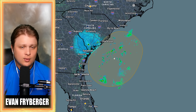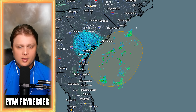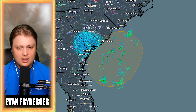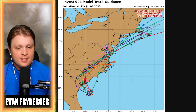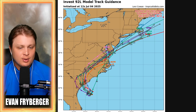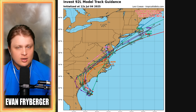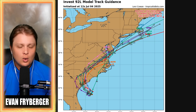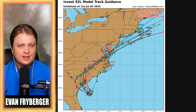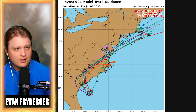Believe it or not, we're expecting this thing, if it does form, to make landfall somewhere in the Carolinas — whether it be South Carolina or North Carolina. Most of our models are leaning towards South Carolina. If you look at our spaghetti model plots, about 80% to 90% of them bring it into the South Carolina area. So we are going to be expecting some heavier rain, potentially some stronger winds, maybe a couple of power outages, definitely some rip currents, and a little bit of storm surge. We're not really talking about a hurricane, so no major impacts, but most likely the low pressure goes over South Carolina.